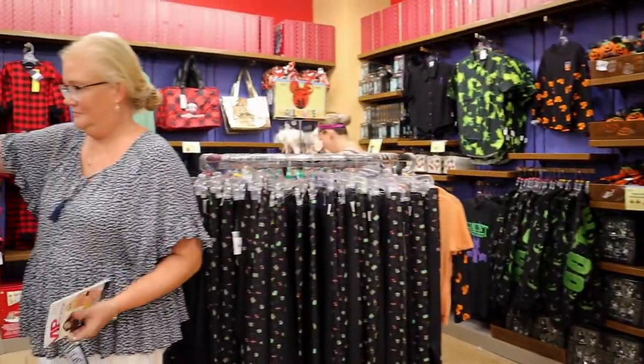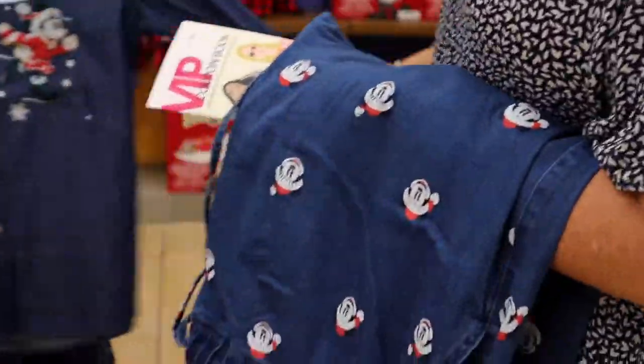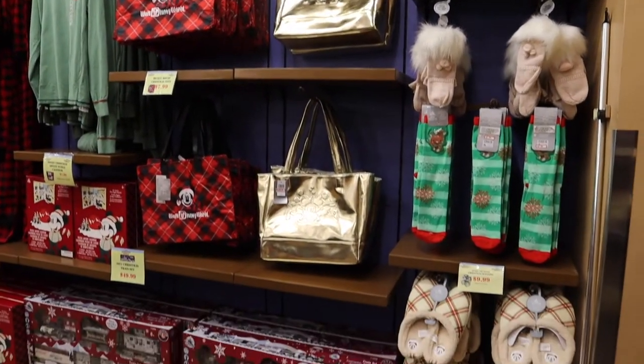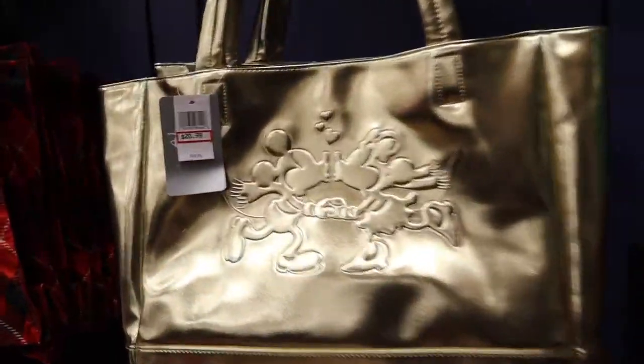We have this whole Halloween section over here. Me and mom are already grabbing these because we want a match for Christmas. Look at the shirt match — that is adorable. I got some Christmas stuff too. This bag is so cute — $20.99.